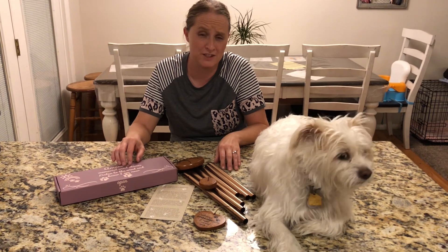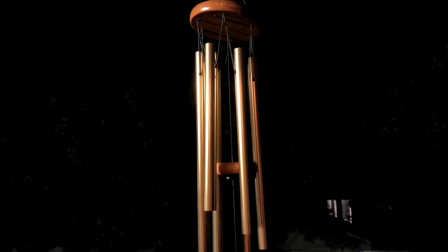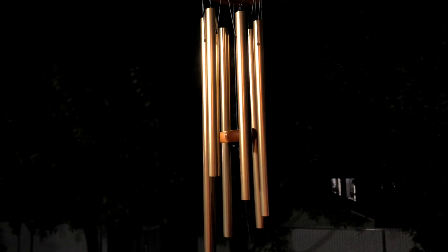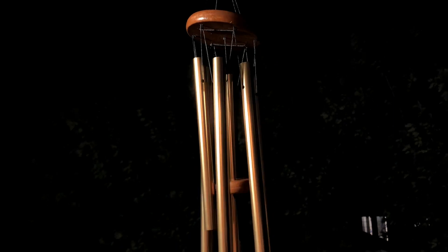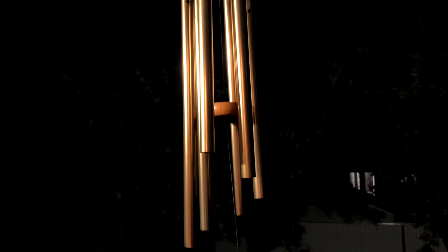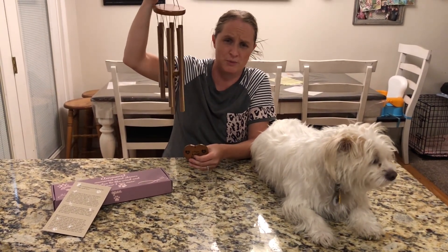This would be a really great gift to give to somebody after they lose their pet, because it's going to help them remember their pet whenever they hear the pretty wind chimes. This pet memorial wind chime is super, super pretty. It has such a pretty sound to it. It would make anyone happy after they lost a pet. It's a great way to remember your pet.